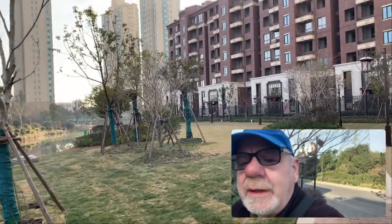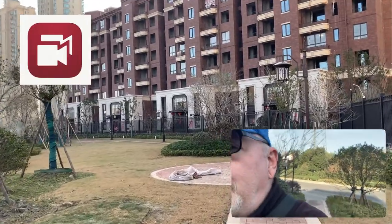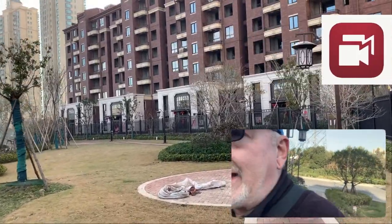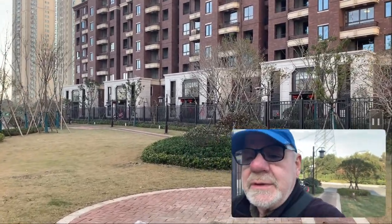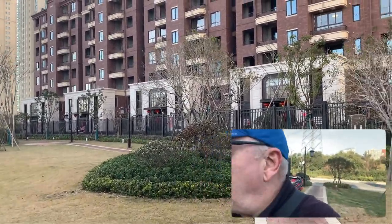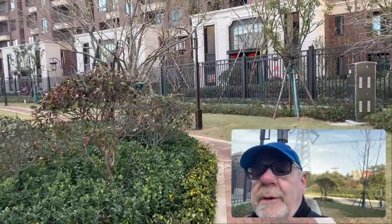By the way guys, if anybody's wondering, I'm using the Filmic Pro app called Double Take to do this, so that I can use both cameras at the same time. Works really well — don't have a lot of controls, but enough for what I need.